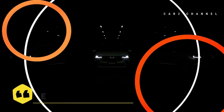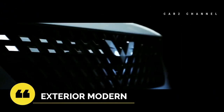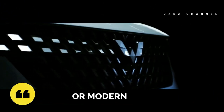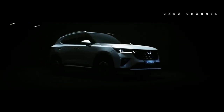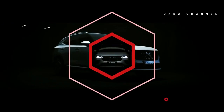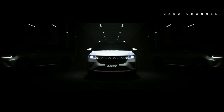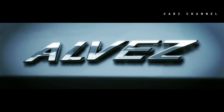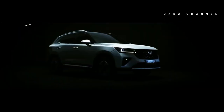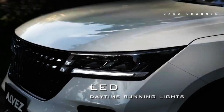Eksterior Wuling Alvez 2023 mengusung desain eksterior yang stylish dan modern, terlihat dari pemakaian grille yang membentuk huruf V. Alvez juga datang dengan bentuk eksterior yang gagah dan kompak. Hadirnya pilihan kombinasi two-tone tentunya semakin membuat mobil ini terlihat modern dan elegan, sehingga untuk bertarung dengan para rivalnya seperti Honda HR-V dan Hyundai Creta, mobil SUV dari China ini semakin percaya diri.